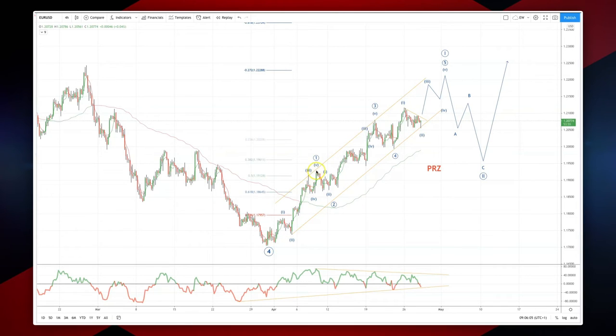Initial five waves into our first wave high, corrective move, wave 2 subdivided nicely as well into a wave 3 high, and we've now started a wave 5 extension to the upside.